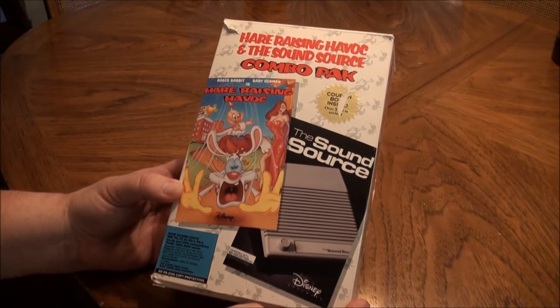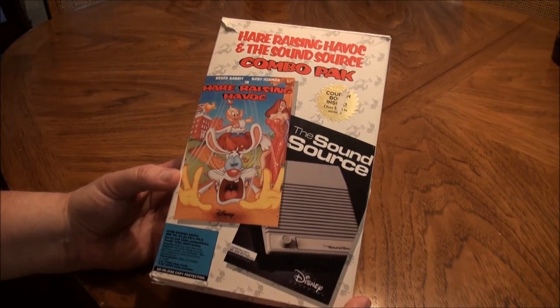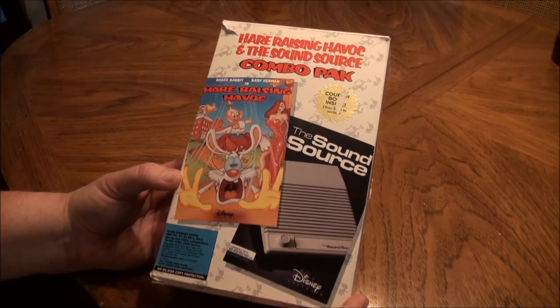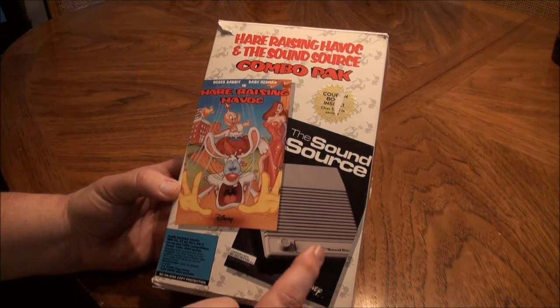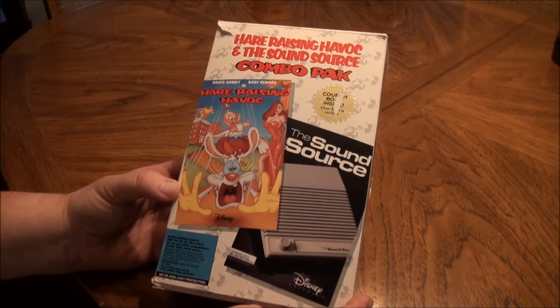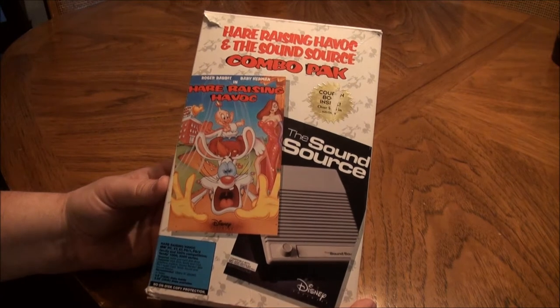In 1991, when this came out, a lot of people didn't have computers with sound cards and speakers. So this was a very inexpensive item and Disney created it so that people could buy their games and get some additional value out of them.